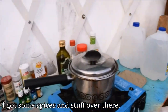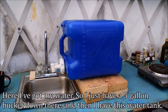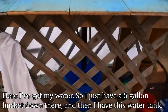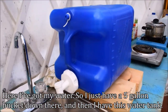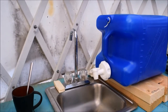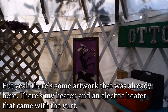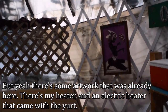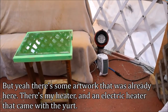It's very nice. I've got some spices over there. Here I've got my water — just a five-gallon bucket down there and a water tank, so I'm able to wash dishes and wash my hands. Over here I've got my cooler. There's some artwork that was already here.